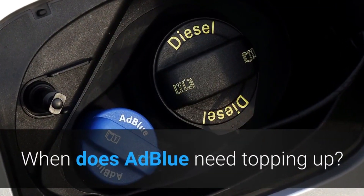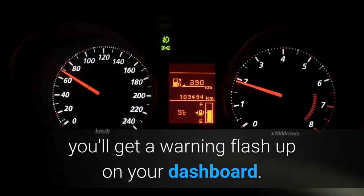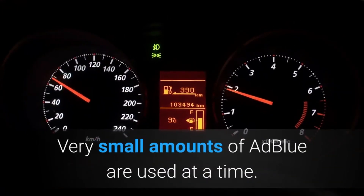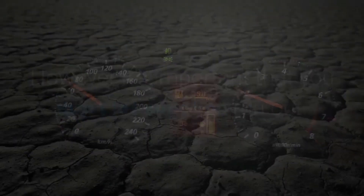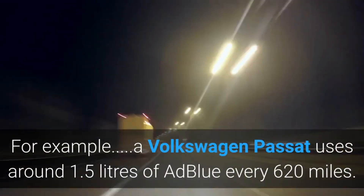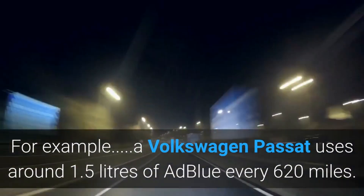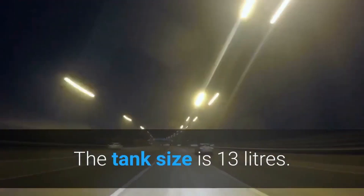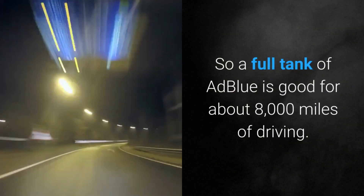When does AdBlue need topping up? If your car has AdBlue and it's running low, you'll get a warning flash up on your dashboard. Very small amounts of AdBlue are used at a time, meaning you won't need to top up like you do with fuel. For example, a Volkswagen Passat uses around 1.5 liters of AdBlue every 620 miles, with a tank size of 13 liters — so a full tank is good for about 8,000 miles of driving.